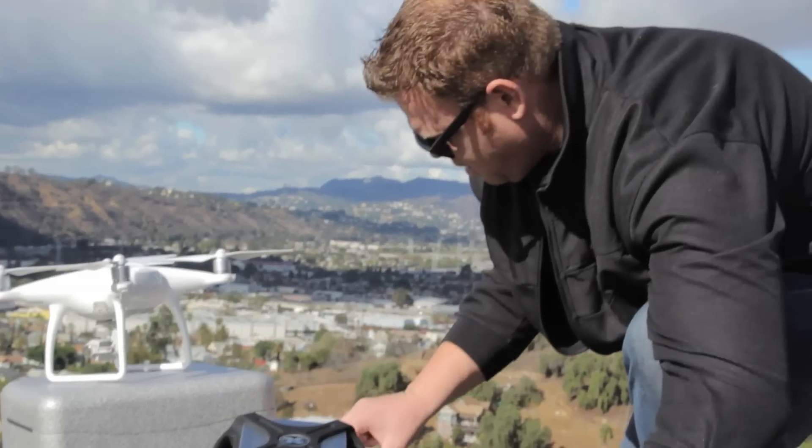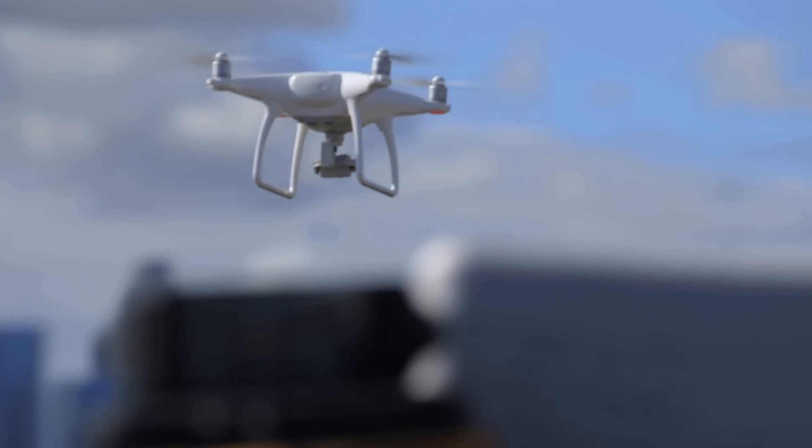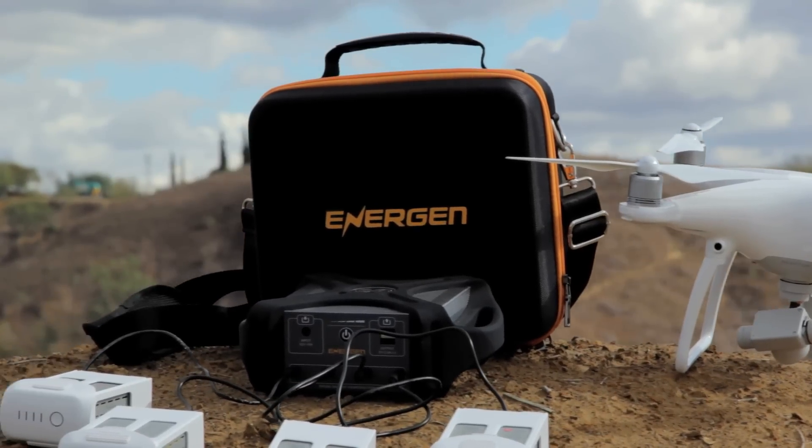With DroneMax, you can recharge your spare battery while you're flying. DroneMax is able to charge a drone battery to full capacity up to four times before needing to be recharged itself.